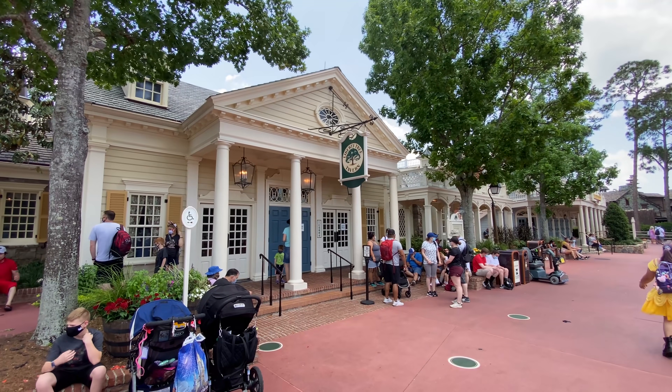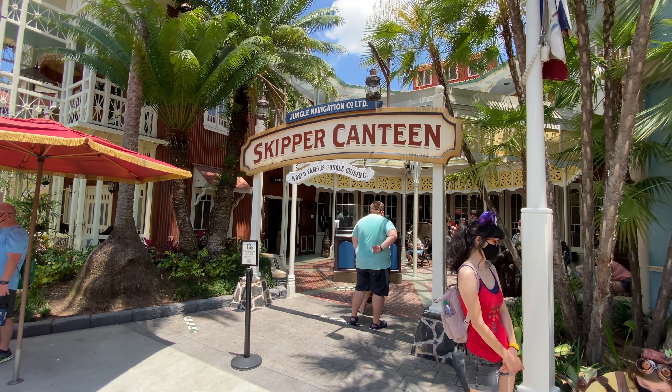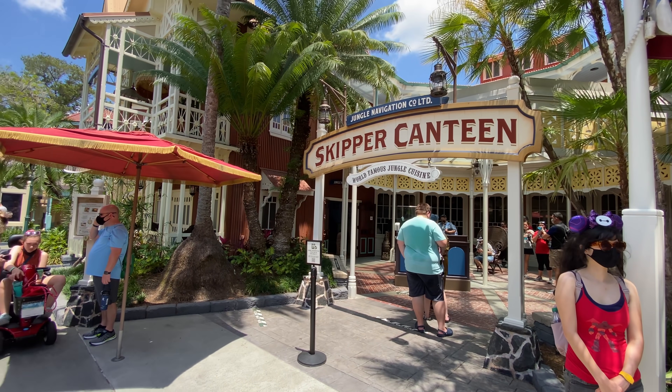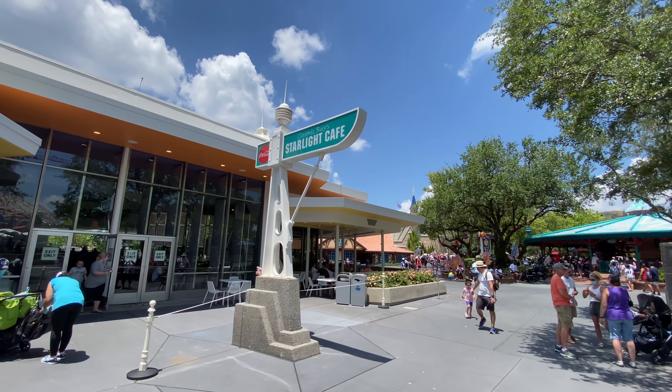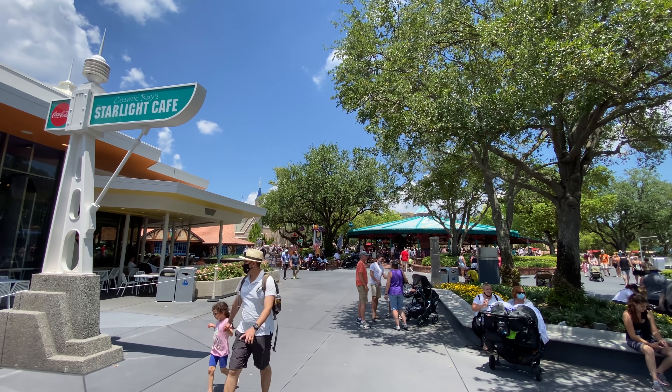For our number three must-do here at Magic Kingdom, take advantage of an ADR — an advanced dining reservation. The quick service at Magic Kingdom is not very good. If you want something better, you need an advanced dining reservation. Specifically, I'm going to plug Jungle Skipper Canteen. In my mind, that is the best option here.